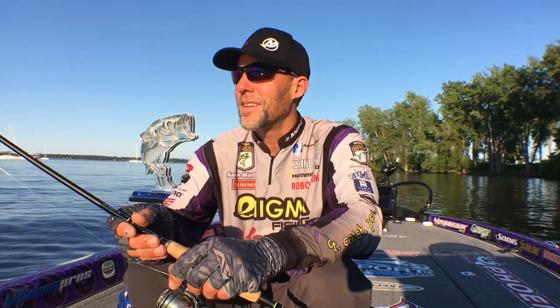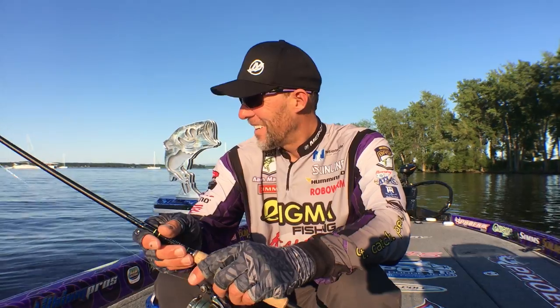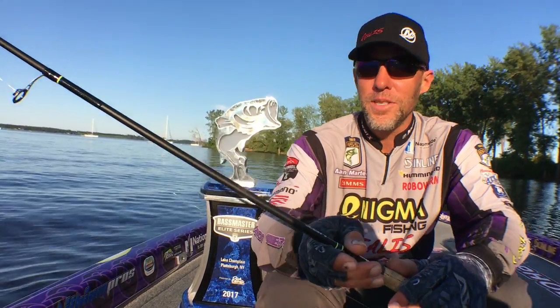Hi guys, Aaron Martins here. Day number three, which is all we had here at Lake Champlain. I'm accompanied by a really cool trophy. Came back with a stellar bag of largemouth today.